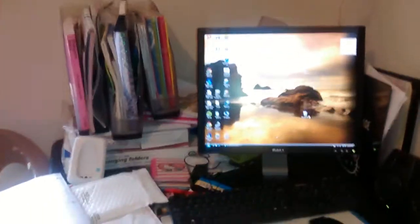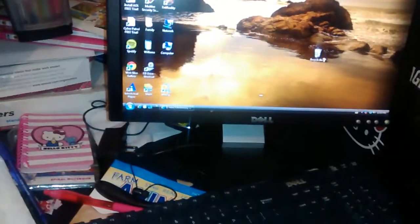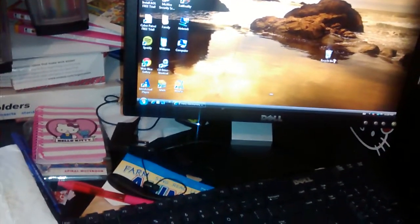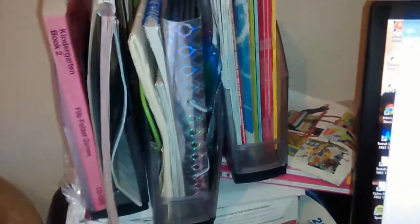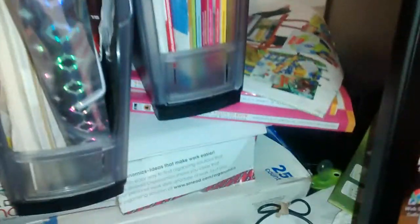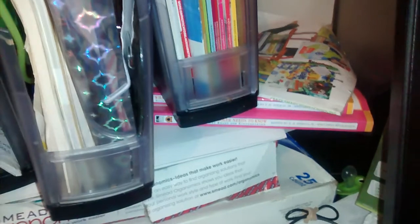Over here I have my computer set up, and yes we do have internet again. A couple of magazine holders, kind of messy right now. Timberdoodle, and 'What Your Preschooler Needs to Know' — I have two of them because one is a gift I need to get in the mail.